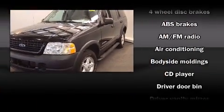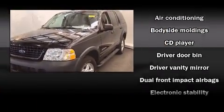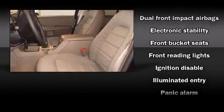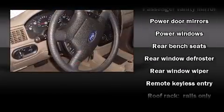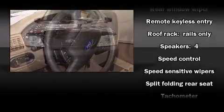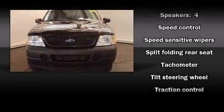You and your passengers will enjoy the stereo system, which includes a CD player with AM/FM radio and four well-positioned speakers. Safety equipment has been integrated throughout, including dual front impact airbags, traction control, ignition disabling, and four-wheel disc brakes with ABS.